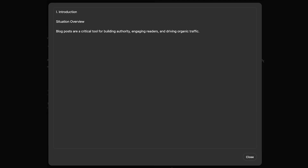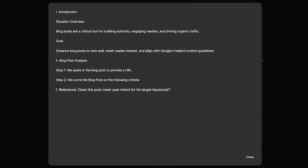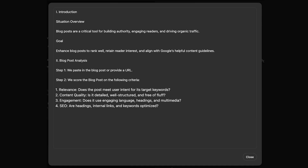Here are your prompt instructions. First, we'll give it a situation overview: blog posts are a critical tool for building authority, engaging readers, and driving traffic. Then a goal: enhanced blog posts rank well, retain reader interest, and align with Google's helpful content guidelines. In the analysis section, we break it down into steps. Step one: paste in the blog post or provide a URL. Step two: score the blog post on the following criteria — relevance (does the post meet user intent for its target keywords?), content quality (is it detailed, well-structured, and free of fluff?), engagement (does it use engaging language, headings, and multimedia?), SEO (are headings, internal links, and keywords optimized?), and call to action (is there a clear next step for the readers?).